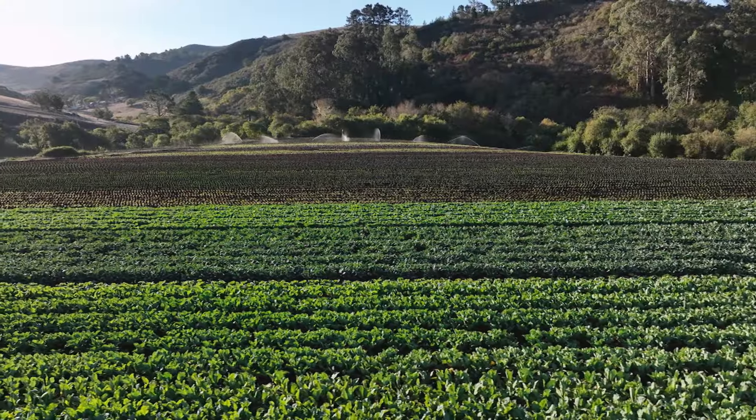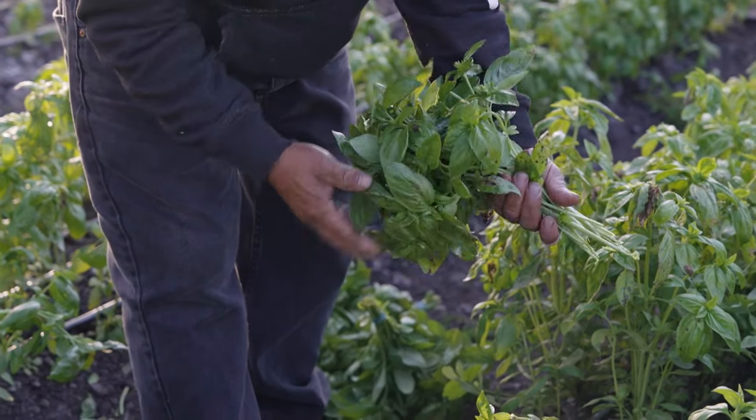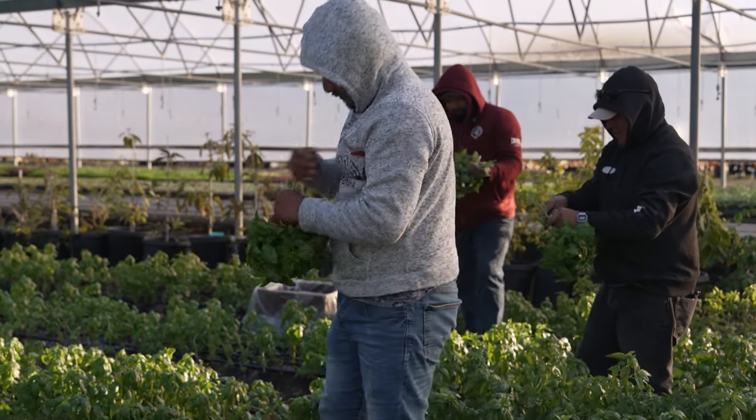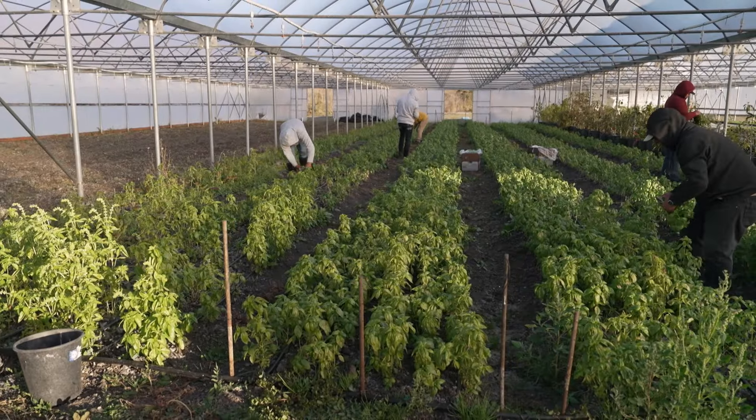What about the nutrients of the plants themselves? This is a hard thing to study, but some studies suggest that plants grown in a diversified system have a higher amount of minerals than ones that are grown as part of a large monoculture. This is because of the richness of the soil.